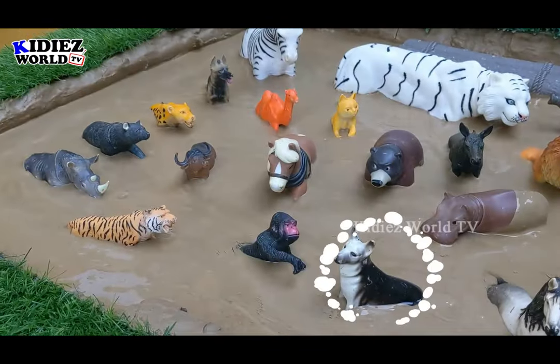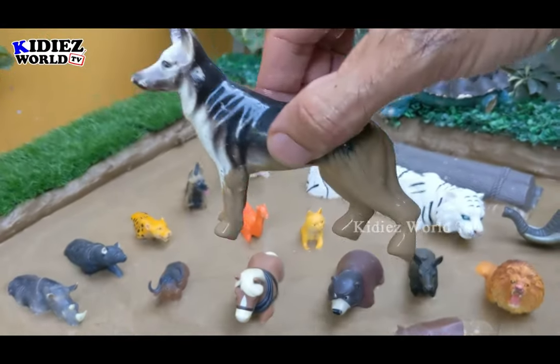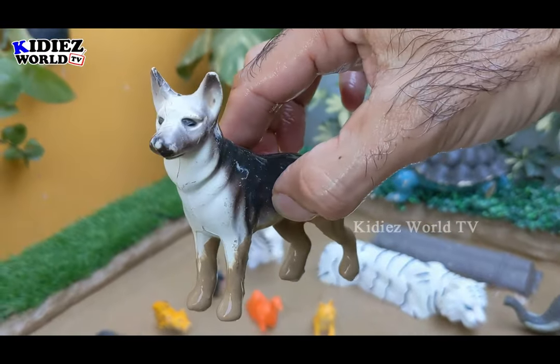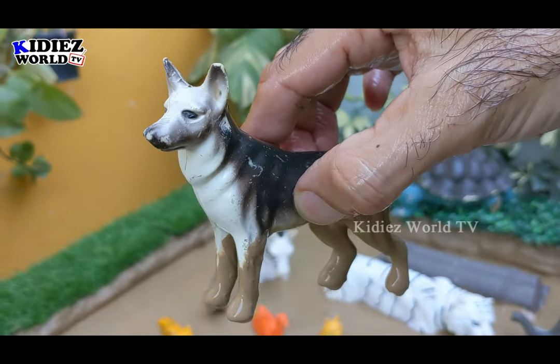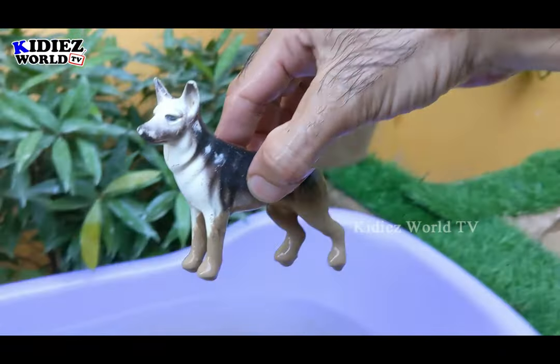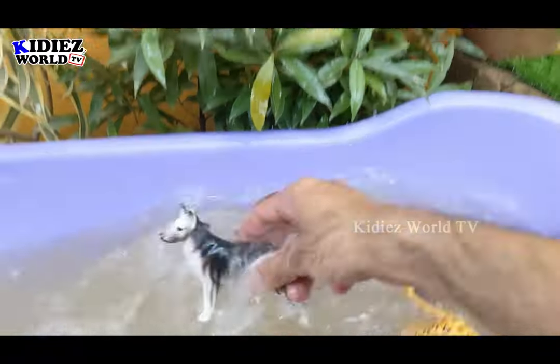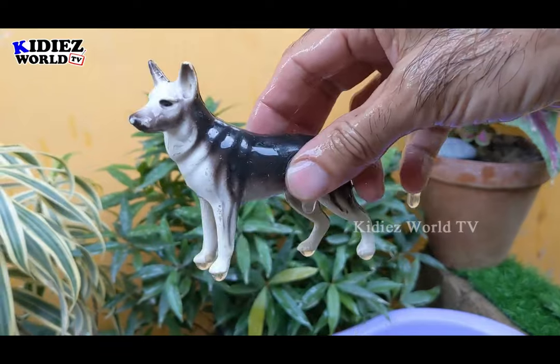The next one we have is an omnivore animal which is a dog. Dogs can eat a lot of things including meat, so the dog is an omnivore animal. Let's make him clean. Here we go — dog.